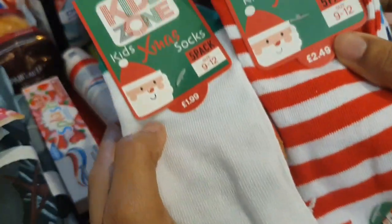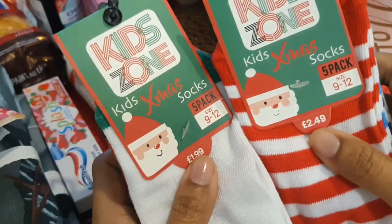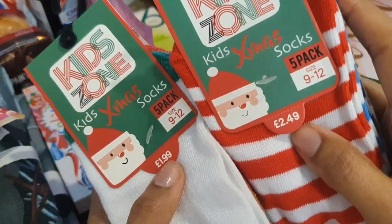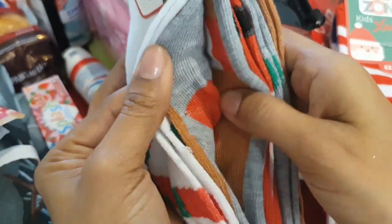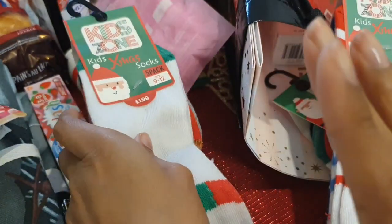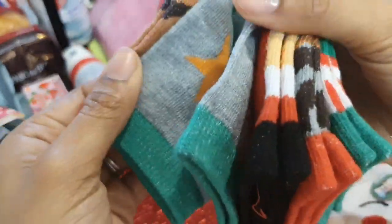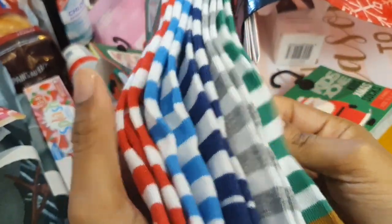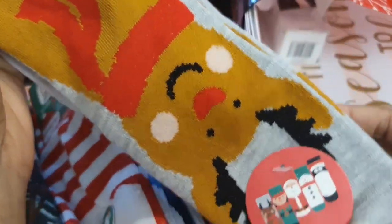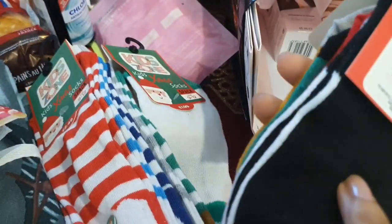I also got the kids some socks for their stockings. I didn't notice the price — one was £1.99 and one was £2.49, probably because of the patterns. I got plainer ones for Alyssa so we don't mix them up after the tumble dryer shrinks them all to the same size. The stripy ones are for Alex because he loves stripes, and these ones with the cute penguin design are for Aria. They all have Christmasy designs.